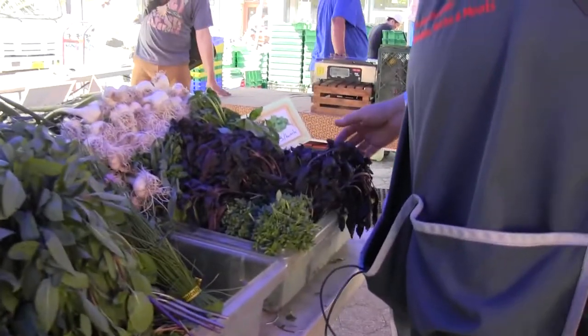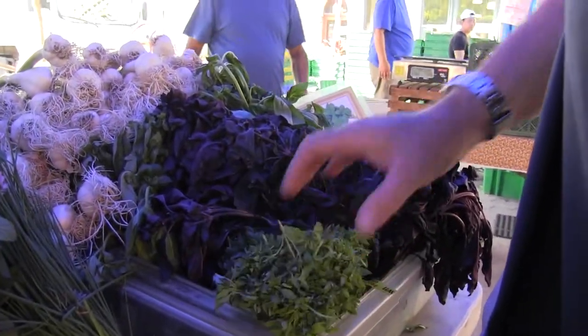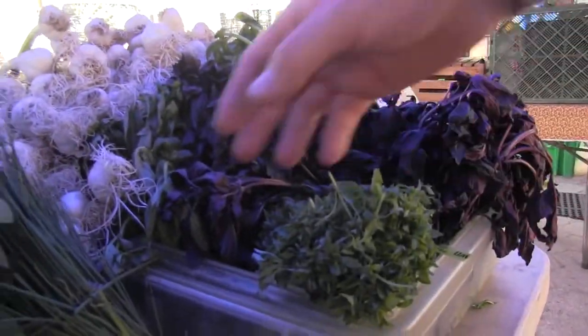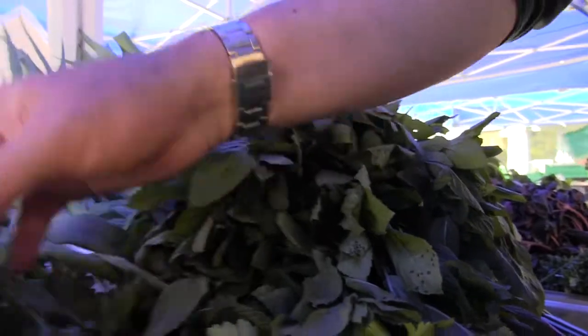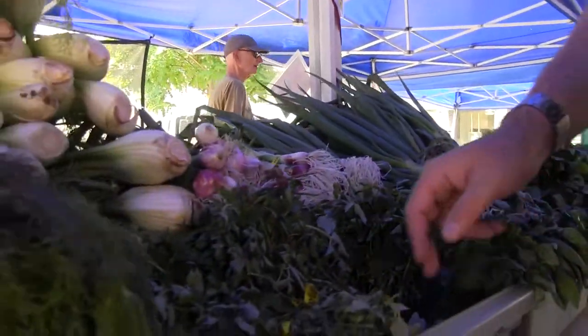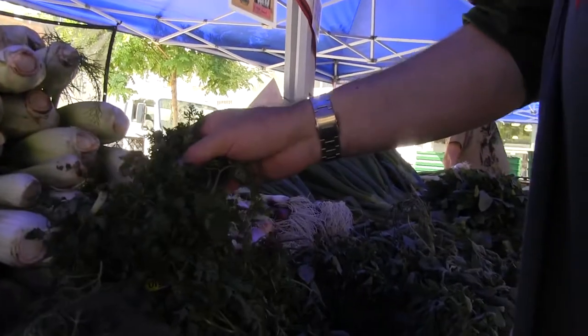I'm a vegan, so using natural herbs helps keep my body in an alkaline state. We have the leftovers for today of our beautiful basils — the bush basils, the purple basils, our regular Genovese basil. We have all kinds of herbs, everything from chives to peppermints to mints, parsley, sage, oreganos, za'atar, and chervil.